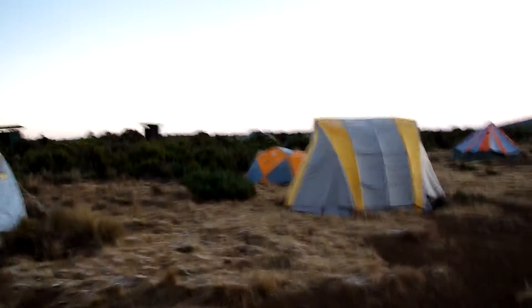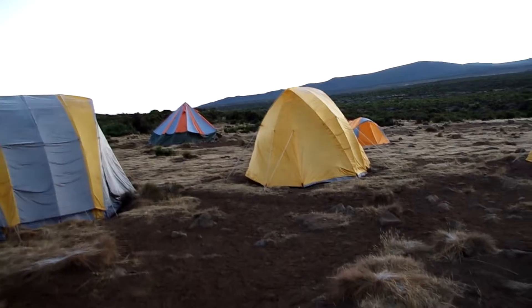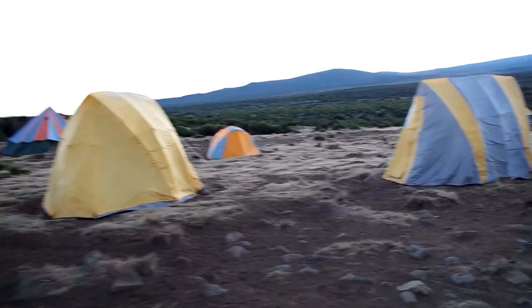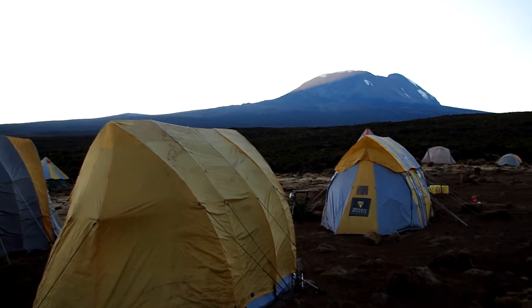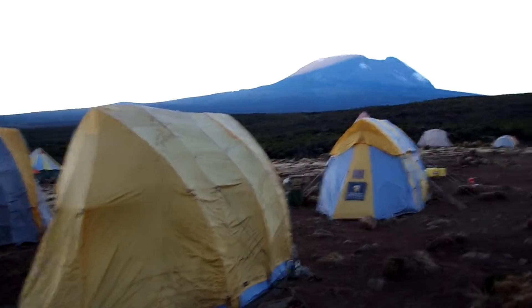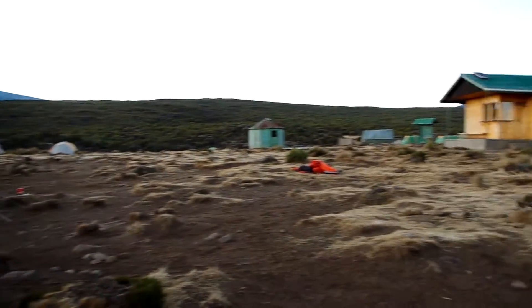These are the tents that the guides sleep in. These are our tents, the yellow ones. Our head guide is sleeping in the Mountain Hardware tent. And then over here we have wonderful Kilimanjaro. This is where Izzy and I are sleeping. This is our mess tent. There's our 360 degree.